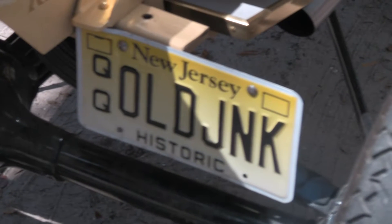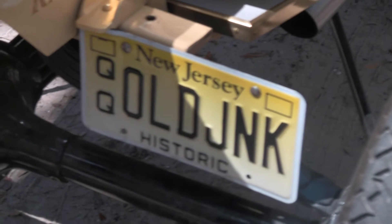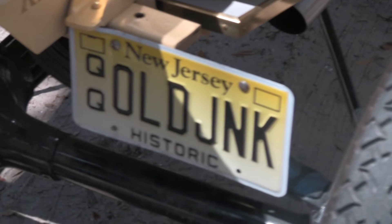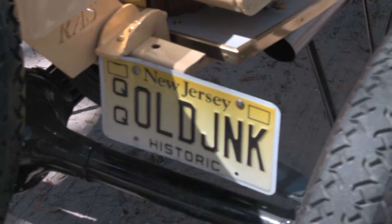Hey everybody, this is Shannon Scott with Bonaventure Cemetery and Bonaventure Cemetery's Facebook page. Notice the interesting license plate here that says Old Junk Historic.